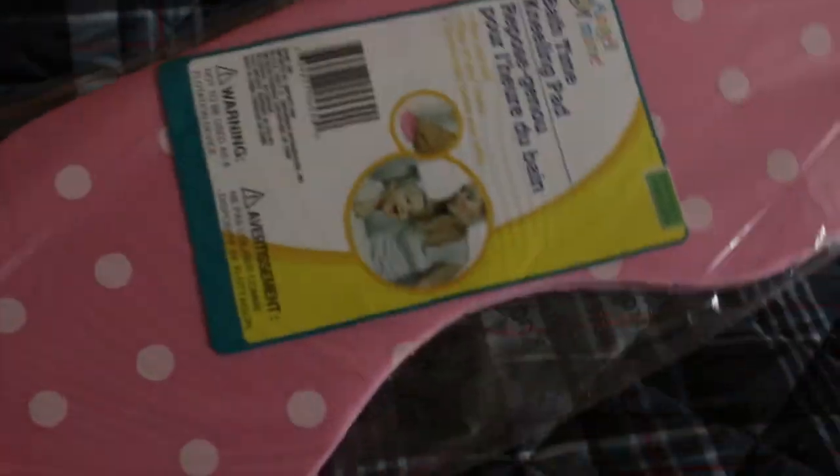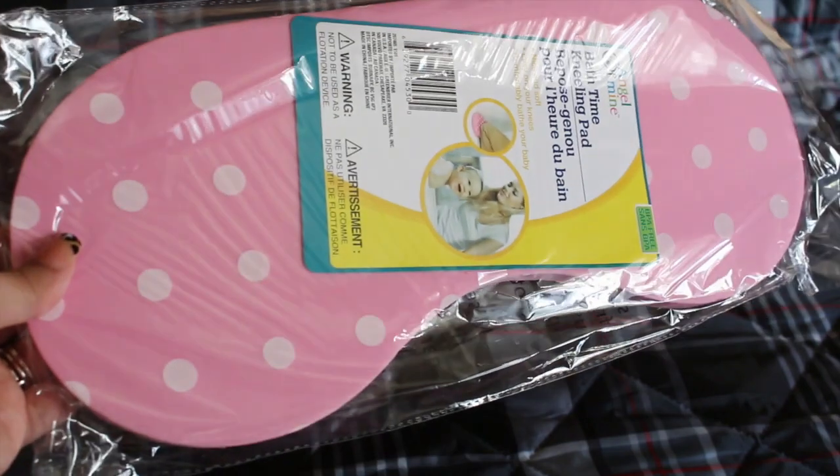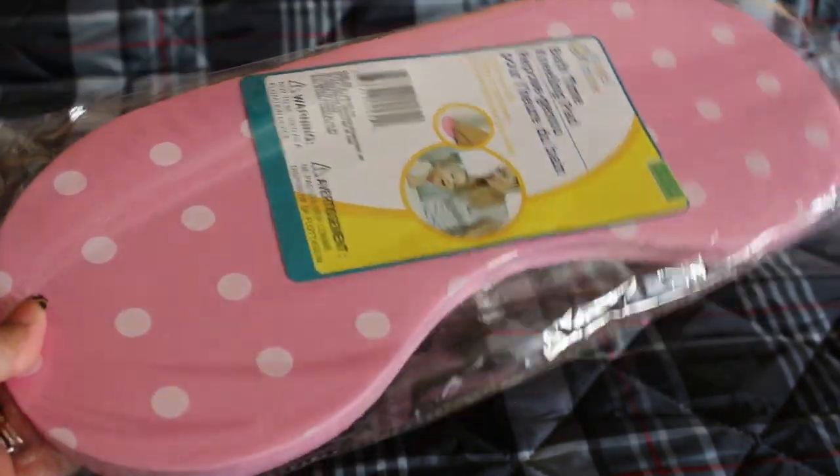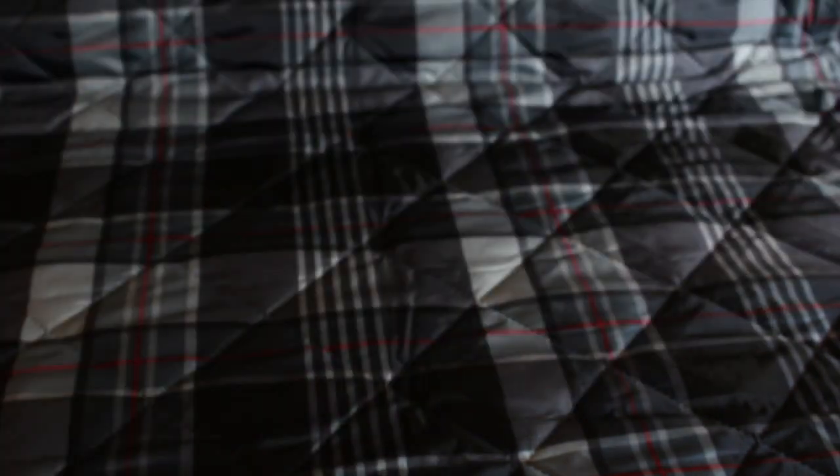I picked this up — it's supposed to be a bath time kneeling pad. We bathe our son in the bathtub and sometimes the ceramic floor can be hard on your knees, so I can't wait to try this.